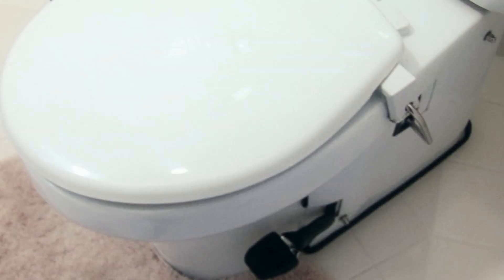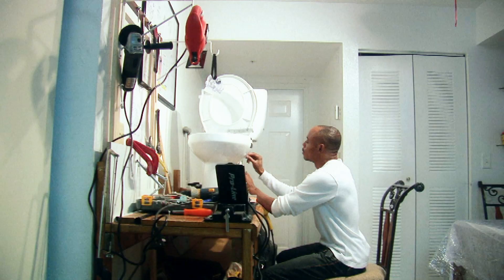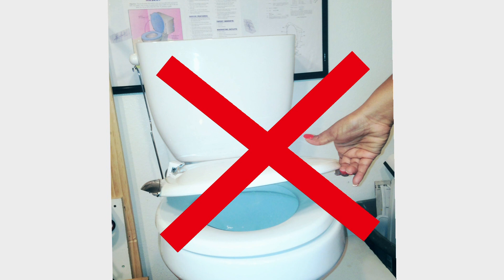Mr. Gaudin is suggesting the Mechanical Seat Cover Toilet, MESCOT, because he believes it would fulfill the need for an improved toilet design. The appealing features of MESCOT would be its ease of installation, its convenience, and the improved level of hygiene it could help provide.